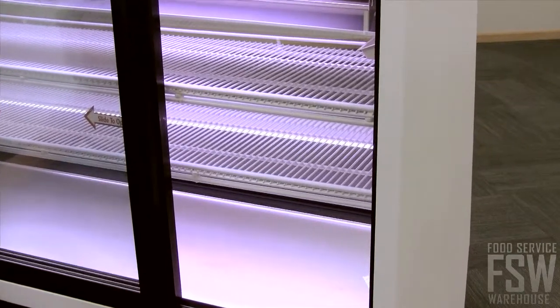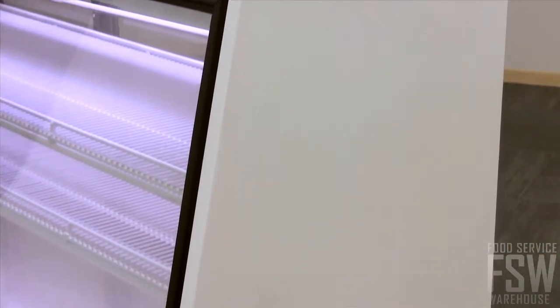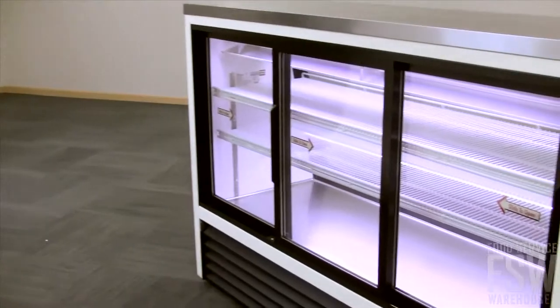There are two PVC-coated wire shelves, which are set at a downward angle and adjustable for the best visibility. Call your personal account manager to choose a durable black or white exterior when you place your order.